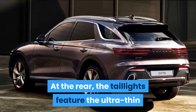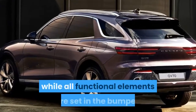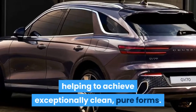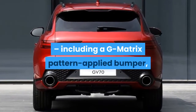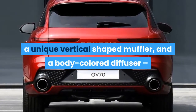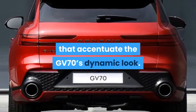At the rear, the tail lights feature the ultra-thin signature two lines of the quad lamps, while all functional elements are set in the bumper, helping to achieve exceptionally clean, pure forms. The rear also features several subtle design details, including a G-matrix pattern applied bumper, a unique vertical-shape muffler, and a body-color diffuser that accentuate the GV70's dynamic look.